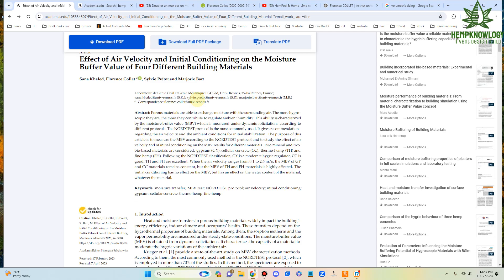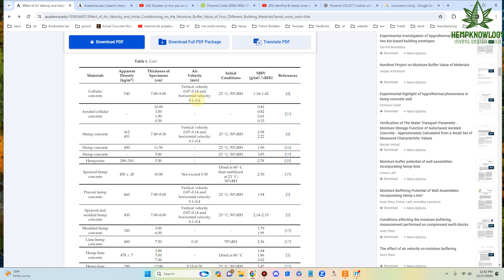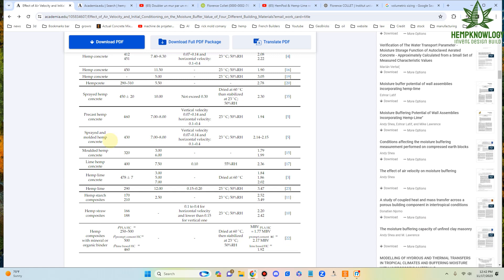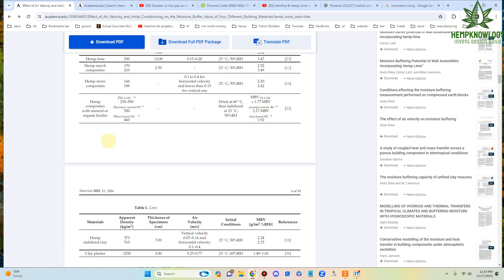Let's look at how extensive this was. They did tests not only relating to thicknesses but materials — density as well — and different formulations, as well as different placement: whether it was hand cast, sprayed, hemp precast, sprayed and molded, molded, lime only, hemp, lime, concrete, and these different variations and different densities. That required consistency in material, which is why those standards were established.